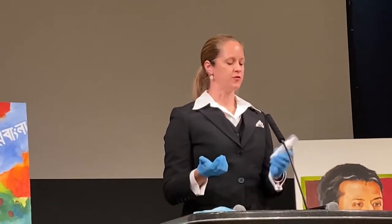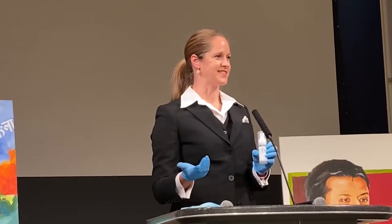We have a very short video to show you what it is, how it works, and how effective it is. It's about four minutes long, so I just want to show you that so you know, and then you'll get your own bottle of it tonight.